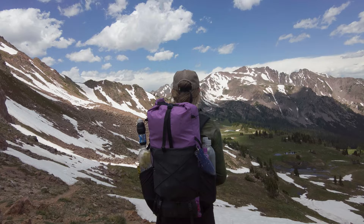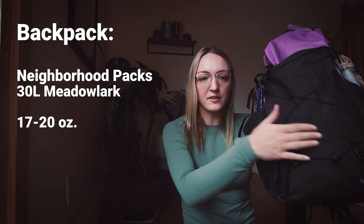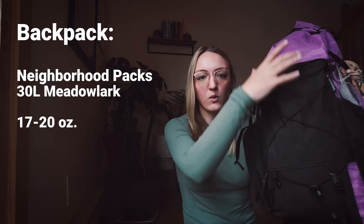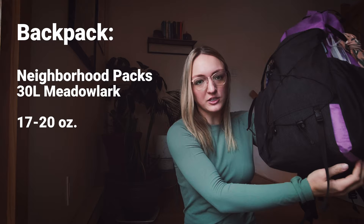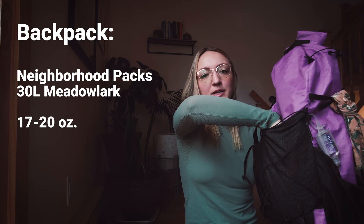As someone who is guilty of completely overstuffing my mesh and basically shoving anything in there that will fit, I do like that this mesh is a little bit more confining. It doesn't stretch quite as much as some other meshes, which honestly keeps me from overstuffing it. Other people might feel differently about that, but I like it because it means I don't overpack.